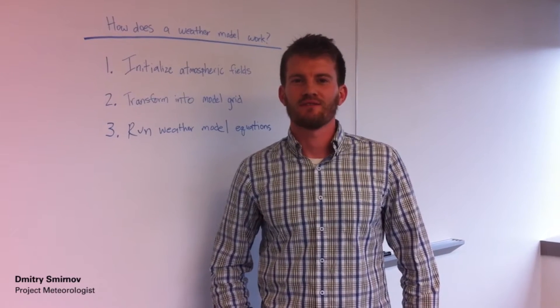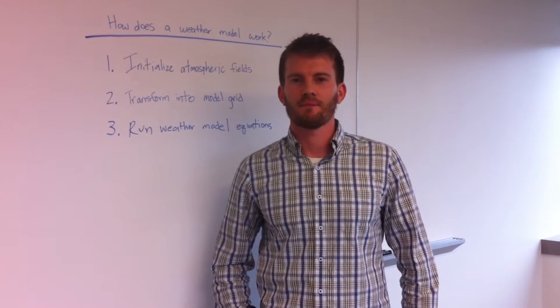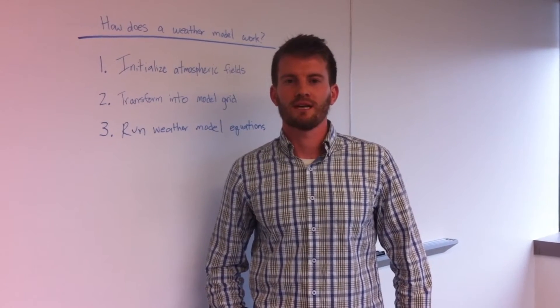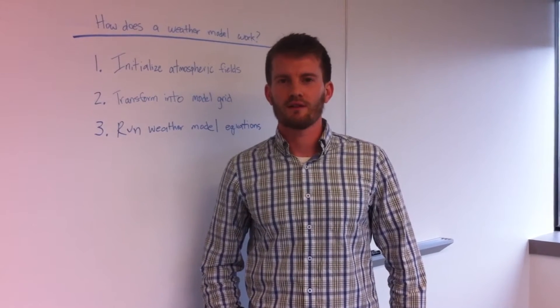Hi, I'm Dr. Dimitri Smirnov, a meteorologist in Dewberry's Hydro-Meteorology and Technology Group. Our group's projects span a variety of topics, from preparing today's flood forecasts to helping airports plan for climate change. But regardless of the project, one tool common to them all is the weather model.